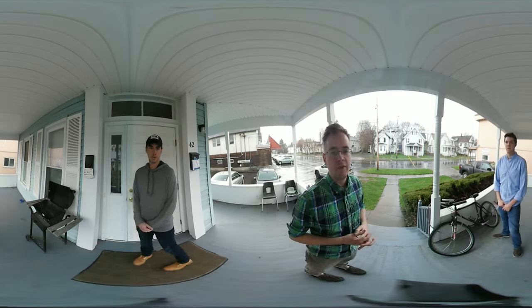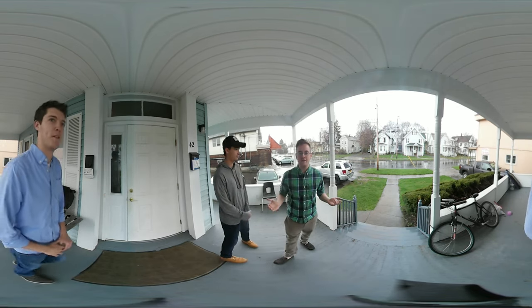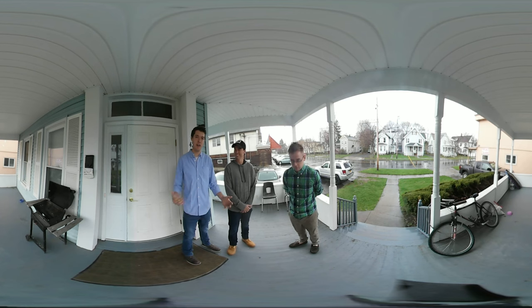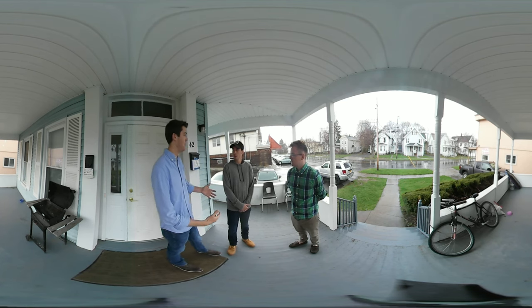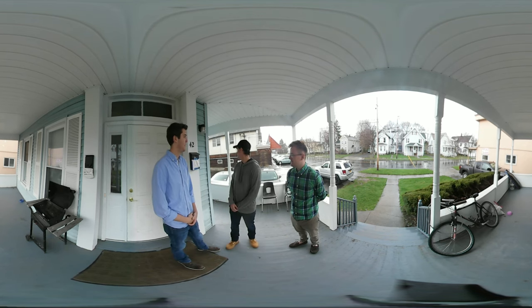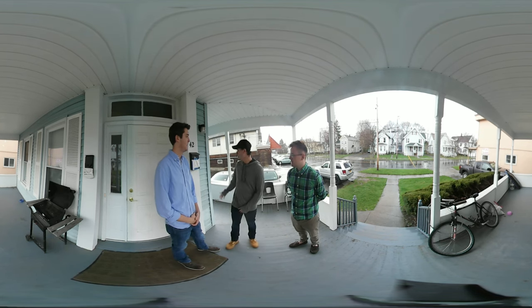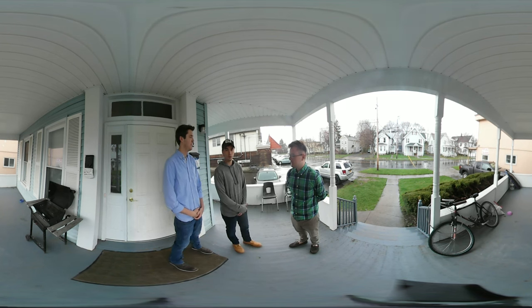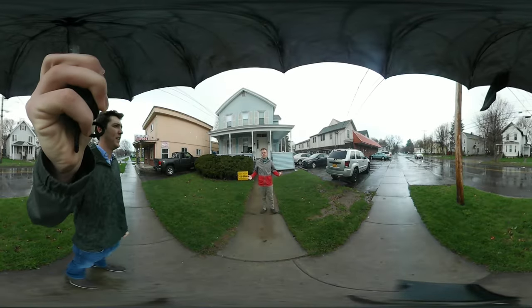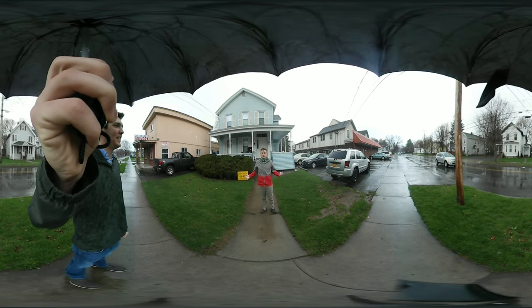Now we're here with someone who actually lives here — David Geddes. David, can you talk about what you like about this house? It's a great house, very spacious, a quick walk to campus, we have laundry right here, and a Cash and Carry nearby so it's easy to get food. Honestly, just a great house to live in. All right guys, you've seen the house — thanks for hanging out and I hope maybe you want to move in someday!